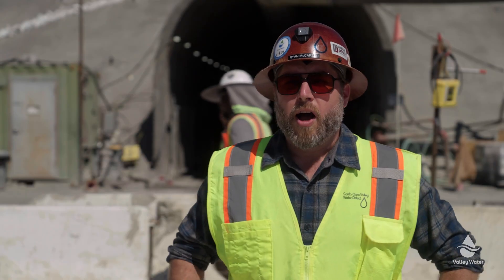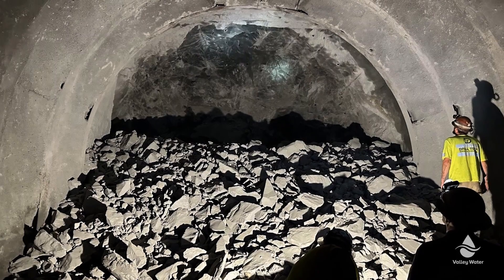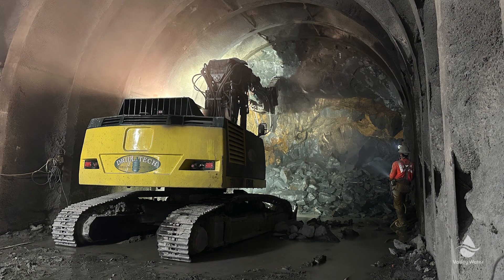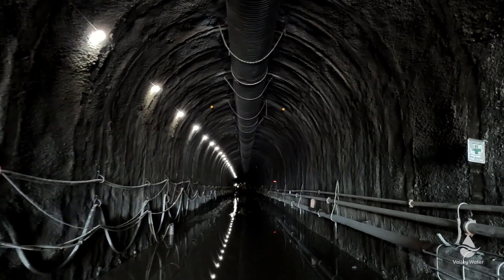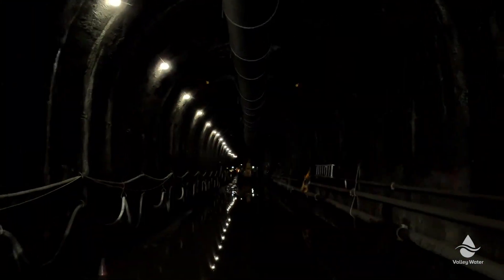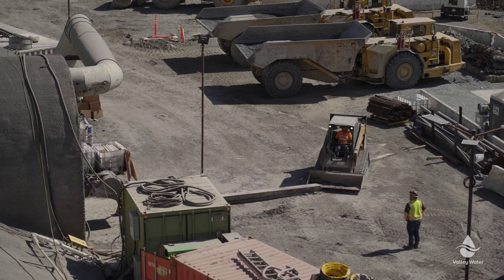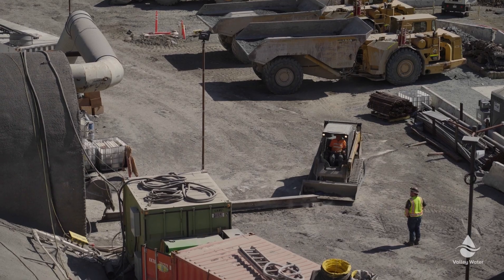This is very challenging rock. We're going through two different main rock formations — the Santa Clara formation and the San Franciscan melange — and there are also shear zones in between, so there's a lot of variability in the rock from very hard rock to very soft materials that can run into the tunnel and cause a lot of support issues. There have been a lot of different challenges, but we've been using a lot of different engineering solutions and have a pretty big tool belt of different methods to get through the material.